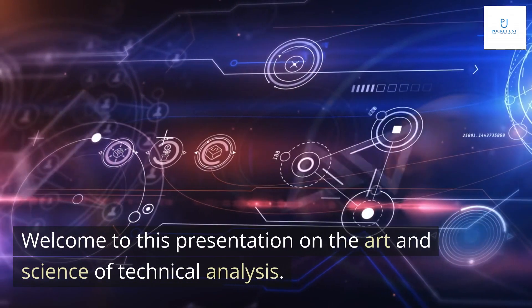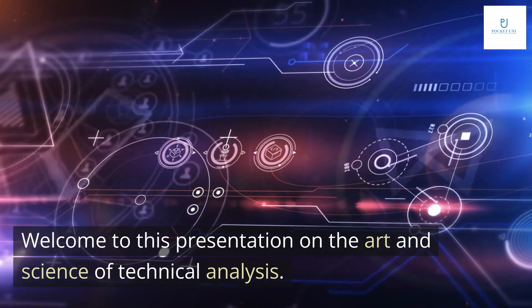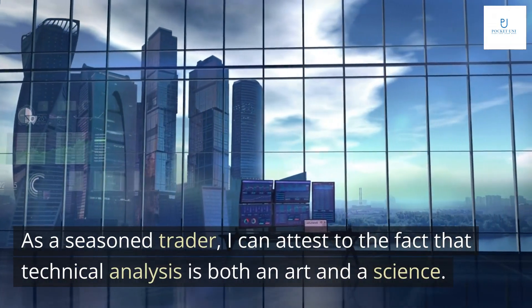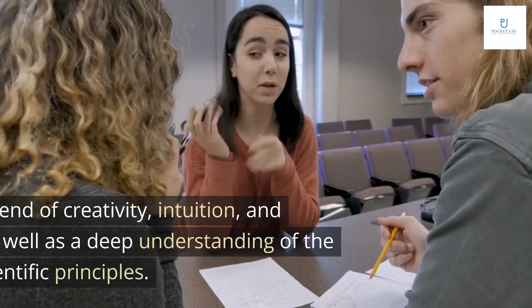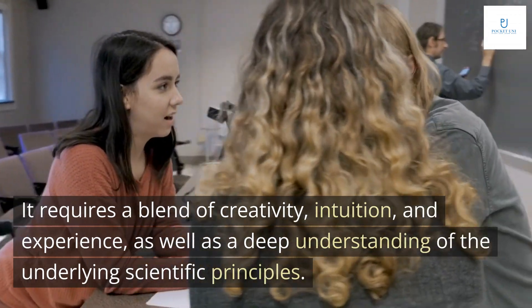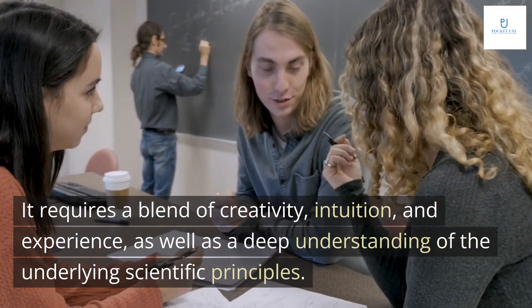Welcome to this presentation on the art and science of technical analysis. As a seasoned trader, I can attest to the fact that technical analysis is both an art and a science. It requires a blend of creativity, intuition, and experience, as well as a deep understanding of the underlying scientific principles.